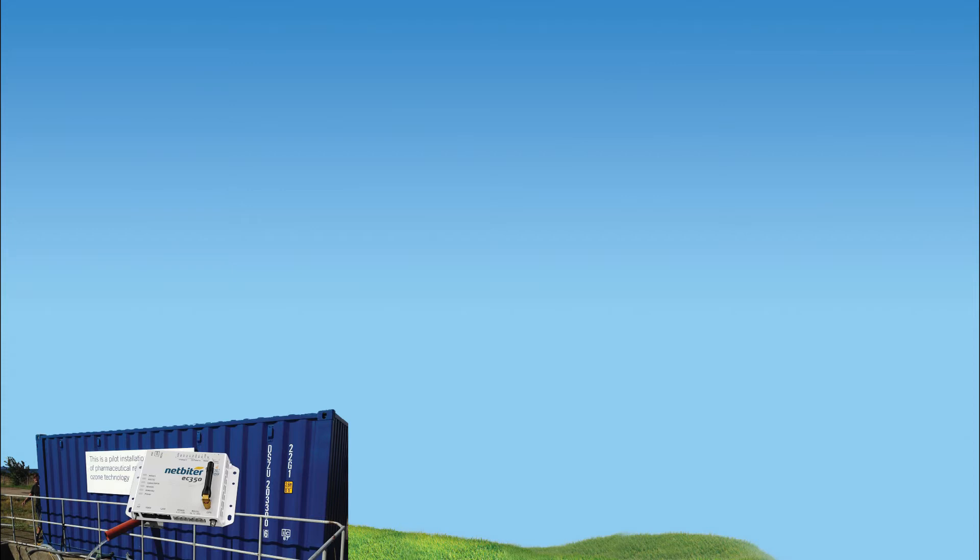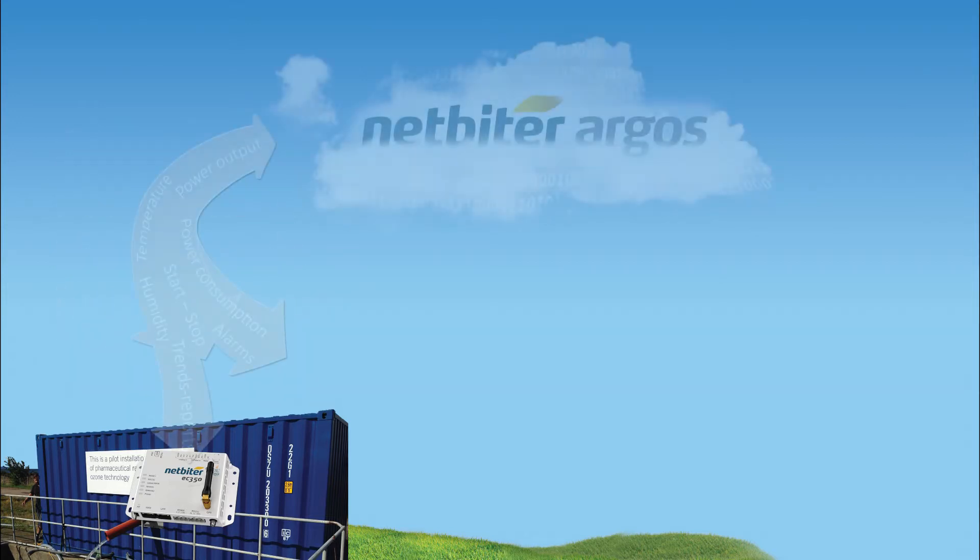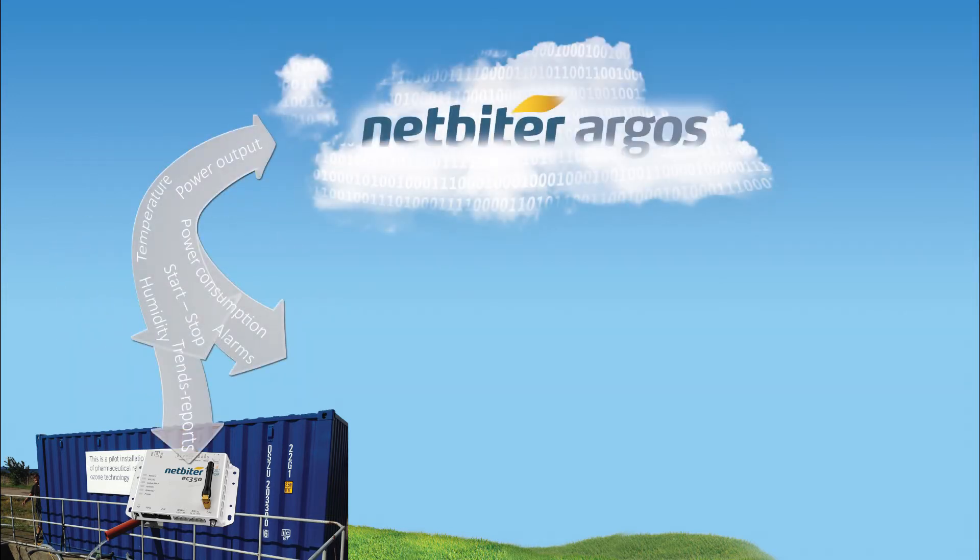The NetBiter gateway gathers data on ozone production, pump status, water levels, running hours, temperature, etc., and sends this data via the cellular network to a cloud-based server called NetBiter Argos.